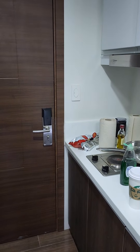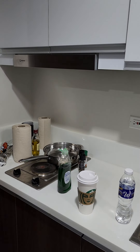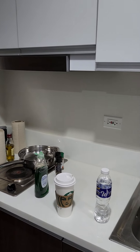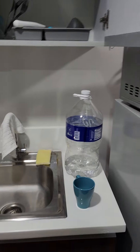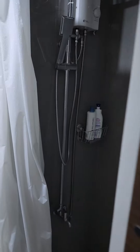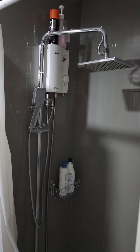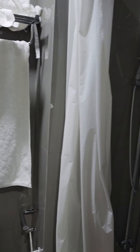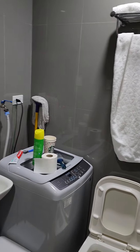This is my studio apartment in Makati, Manila, Philippines. Small kitchen, microwave. It's got a washer but no dryer.